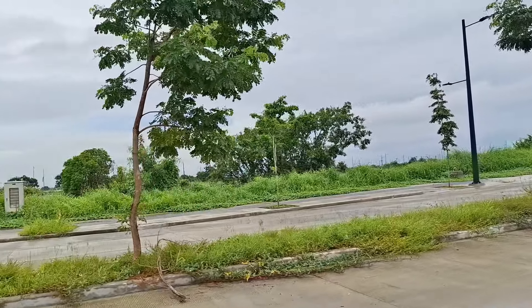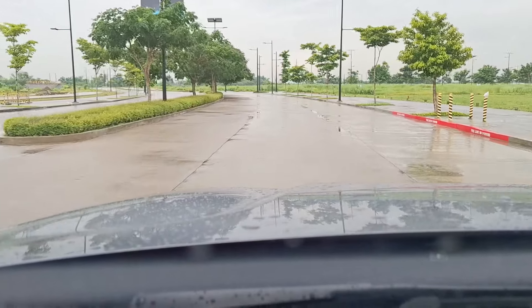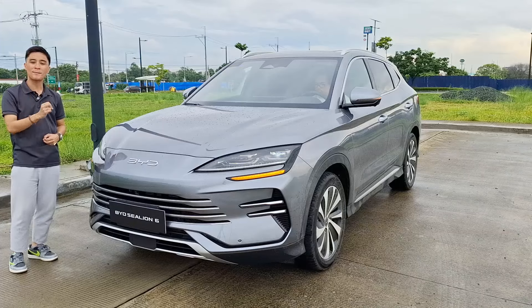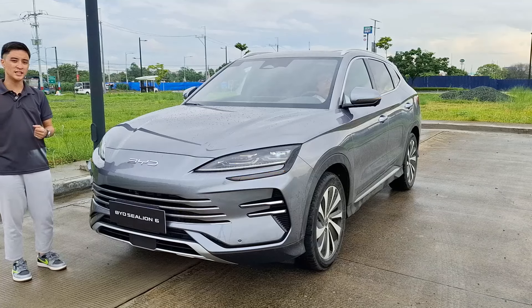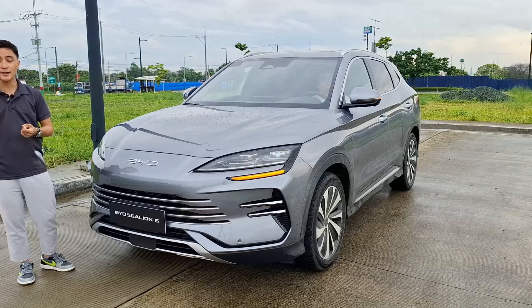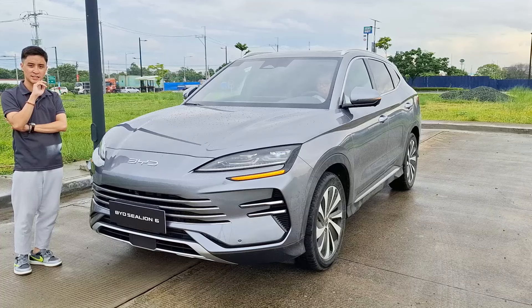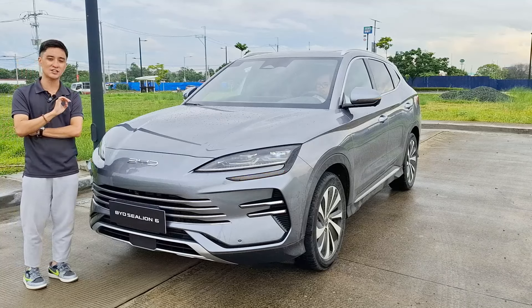Special thanks to Evo City by Ayala Land here in Kawit, Cavite — it's very beautiful and reminds me of somewhere in the north where you can do a lot of crazy driving. The Sea Lion 6 is a subcompact crossover in the C-segment, competing with the Ford Territory, Toyota Corolla Cross Hybrid, Toyota RAV4 Hybrid, and the Honda CR-V Hybrid. You'll notice a lot of hybrids in this segment.